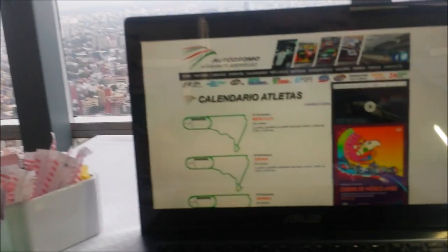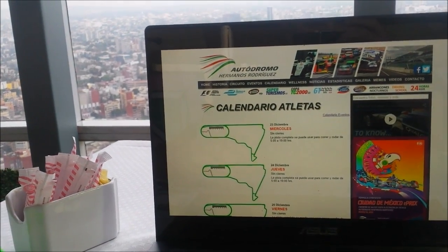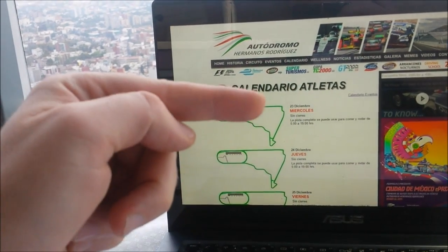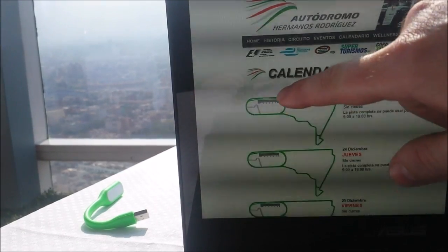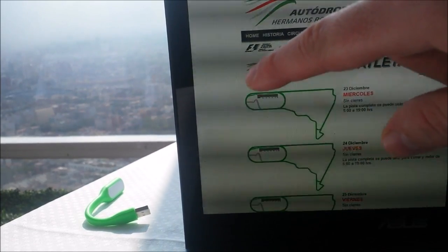This is the webpage of the Formula One track — it's also a track for all kinds of racing. It's a calendar and it tells you the days coming up when the track is open. We're going to go to this area here — this is the Foro Sol baseball stadium. So let's get there right now.